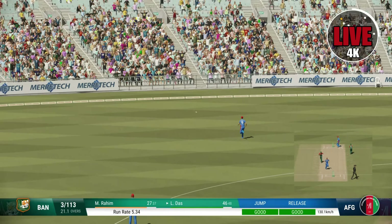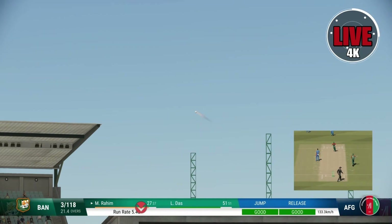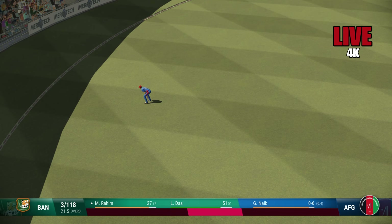Wow, that's missed! Right-arm pace bowler coming into the attack from the south end. Yeah, massive edge, misses everyone, and that's racing away. That shot brings up the half century — beautiful batting display.